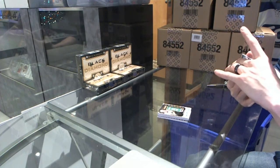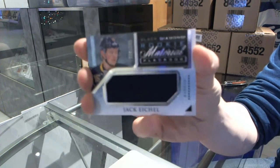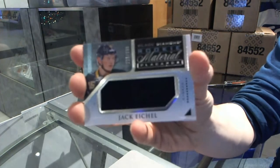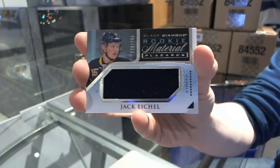We've got a Rookie Material Placards, number 299, Jack Eichel. Rookie Material, number 299, Jack Eichel. Whoever that guy is.